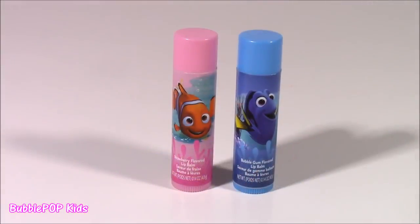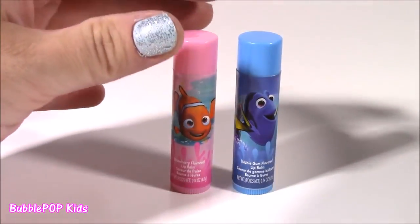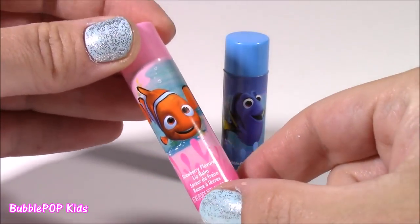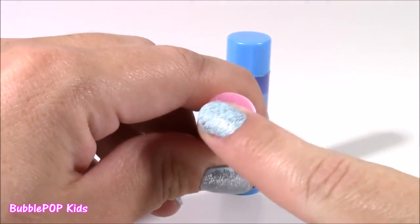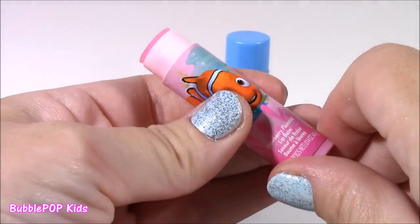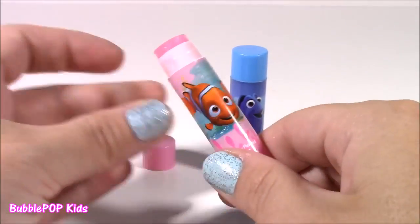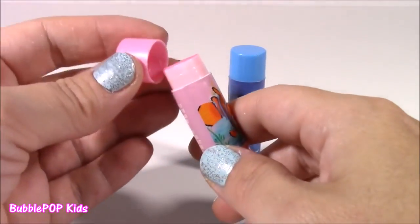Believe it or not, in this kit we even get more lip balm — two lip balm chopsticks. How cute are these? One is pink with Nemo on there — that is such a cool picture, kind of looks 3D. It is strawberry flavored. Just like the lip glosses, it is filled with sparkle and shimmer, which really makes your lips look pretty. It really smells like a strawberry cake or strawberry jam — much stronger and sweeter than the lip gloss palette.